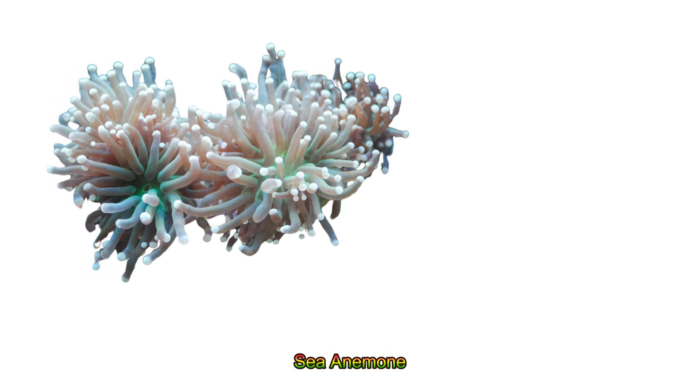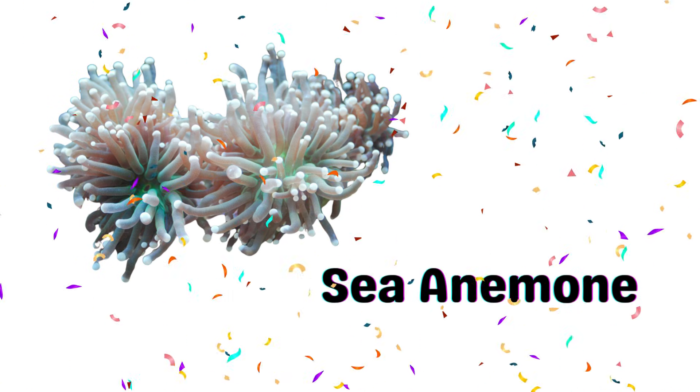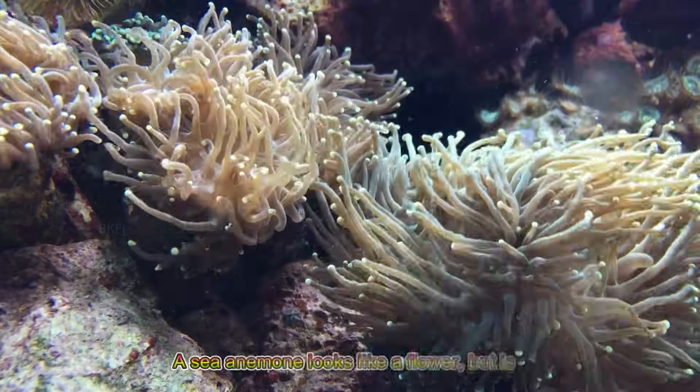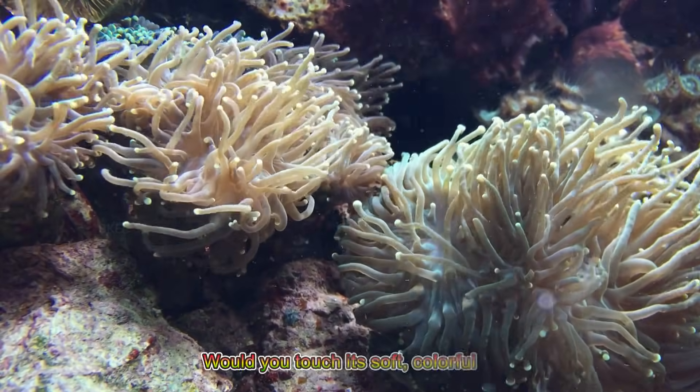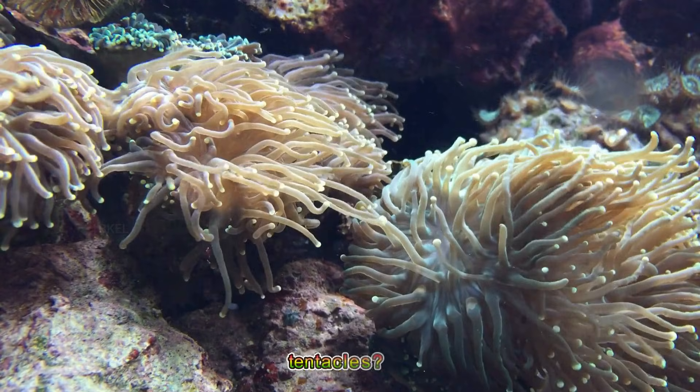Sea anemone! A sea anemone looks like a flower but is really an animal with wavy arms. Would you touch its soft, colorful tentacles?